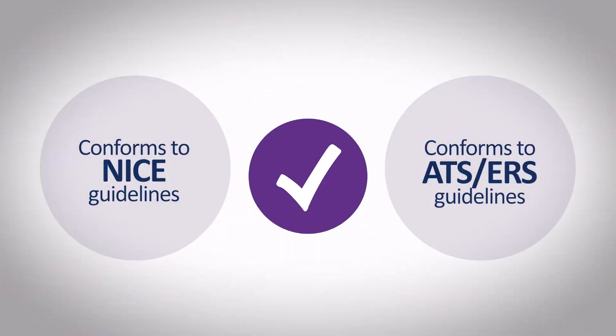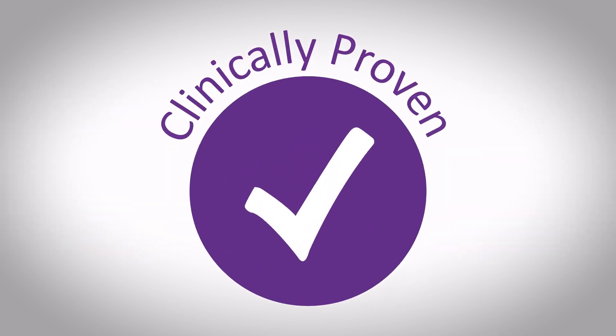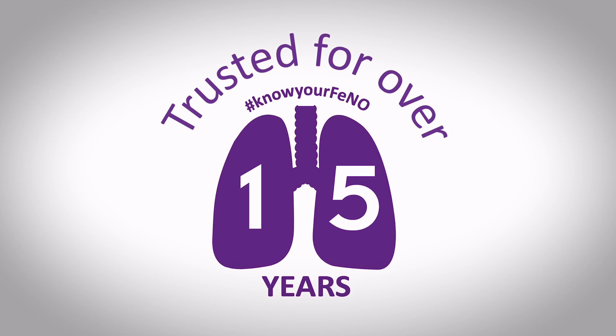Conforming to NICE, ATS and ERS guidelines, the No Breath is a trusted choice backed by over 15 years of clinical use.